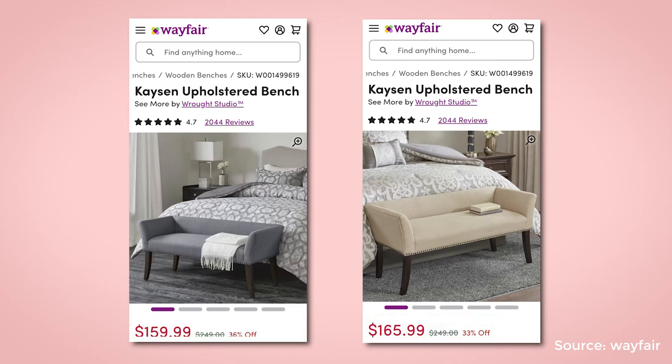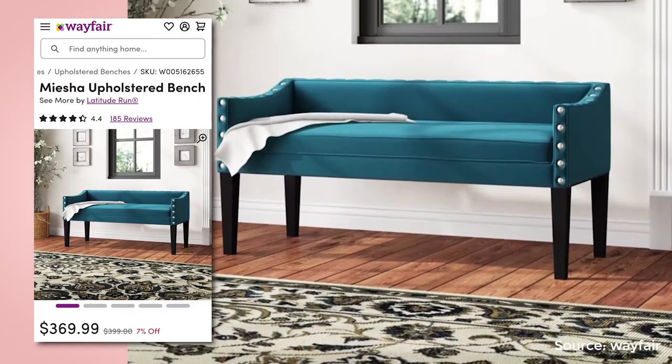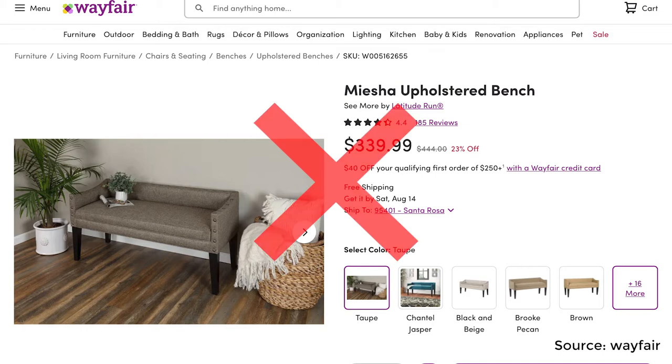This bench can be used in a variety of ways — you can put it at the foot of your bed or use it as an entryway bench. If this bench had a higher backrest I would have suggested it for a reading nook, but I think something with a higher back would be more comfortable to sit on for an extended period of time.